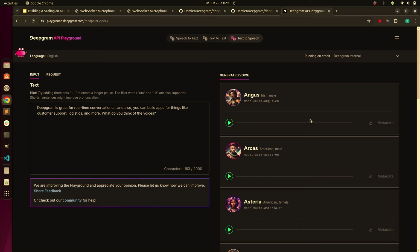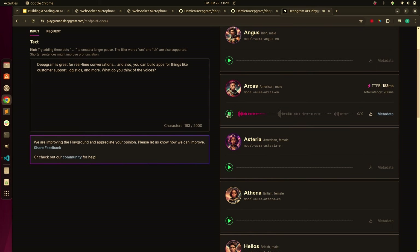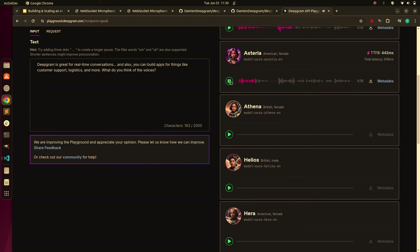We're working today on promptable TTS, which will give you the ability to say 'say this in an empathetic voice' or 'say it in a pirate's voice' — the ability to prompt it. Once we've completed that research, we're then going to roll out other languages. And I believe our TTS launched about four months ago.